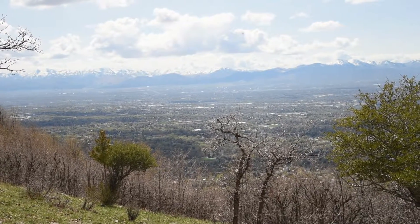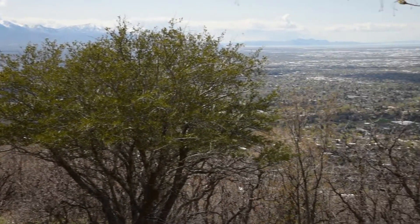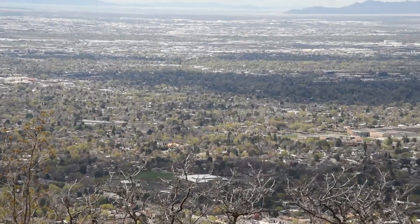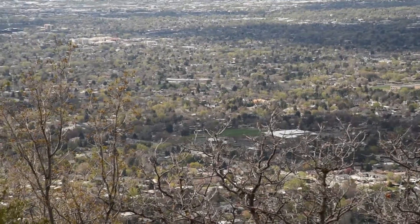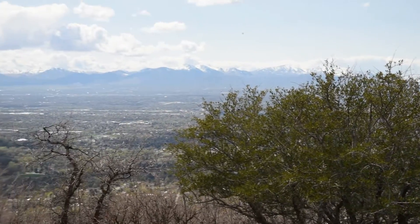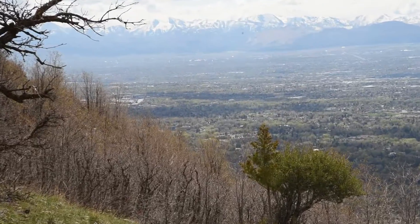Also right here I'll get some bonus footage of Salt Lake City — hope you enjoy. I'm just practicing my panning and zooming skills while I'm actually filming, so it's kind of fun. See you guys.